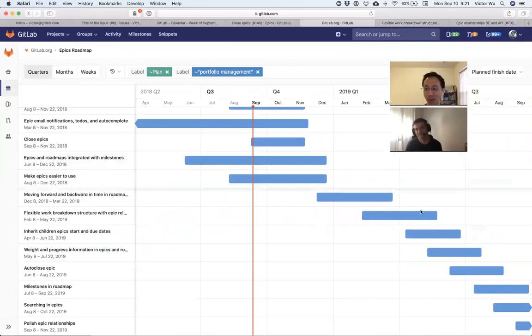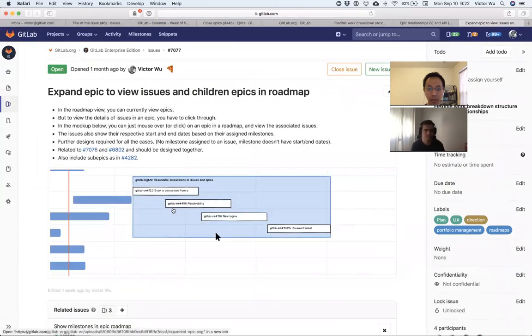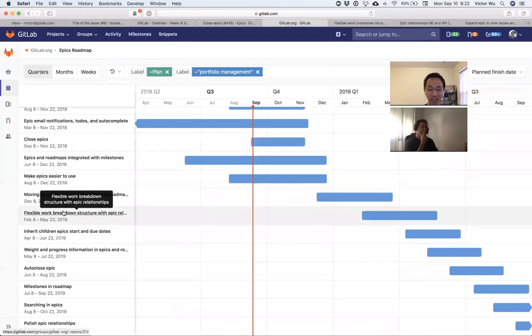Getting that structure is super critical for customers — a lot of competitors have it. Once you have it, it will take a long time to make the rest of epics, roadmaps, issues, and merge requests consistent with that paradigm. At the current rate that's most of 2019. The basics include the back-end API, the epic page itself, and on the roadmap the ability to expand child epics by clicking.